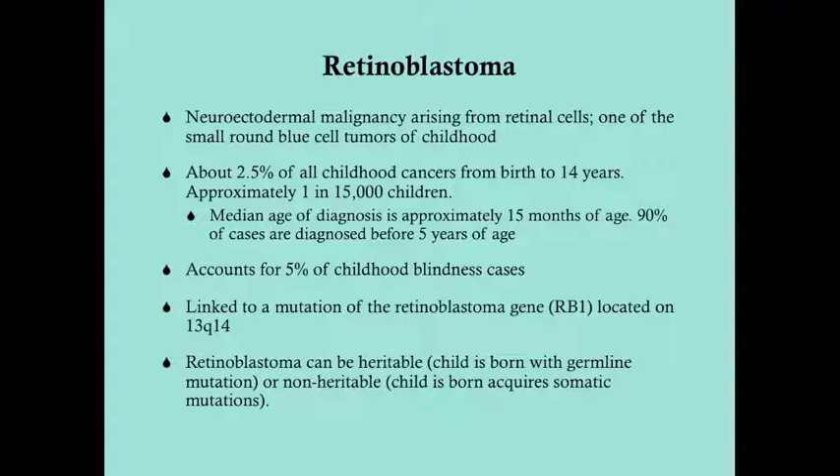Diagnosing retinoblastoma is important not only to save the patient's life but also to save their vision — we want to diagnose this as quickly as possible. Retinoblastoma is linked to a mutation of the retinoblastoma gene on the long arm of chromosome 13, which is also associated with other cancers including osteosarcoma. Retinoblastoma can be heritable, meaning the child is born with a mutation of that gene; if not, it's considered non-heritable.